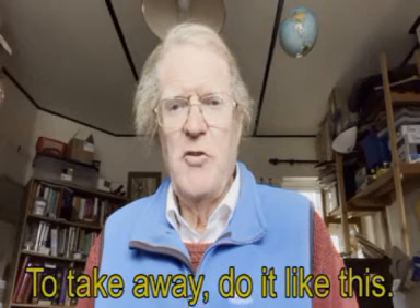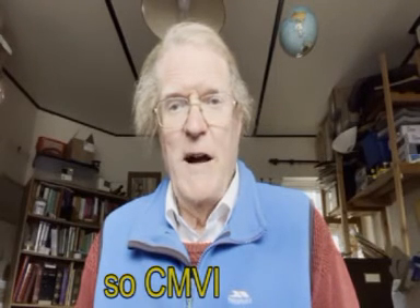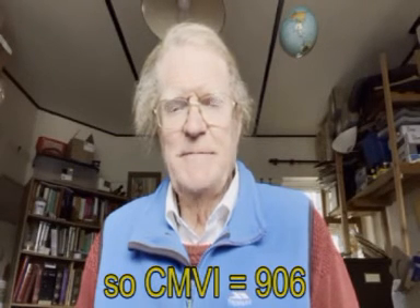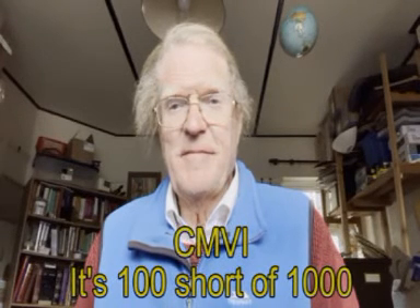To take away, do it like this. XI equals 11, but IX equals 9 — think of it as 1 short of 10. So CMVI equals 906: it's 100 short of 1000, add 5, add 1.